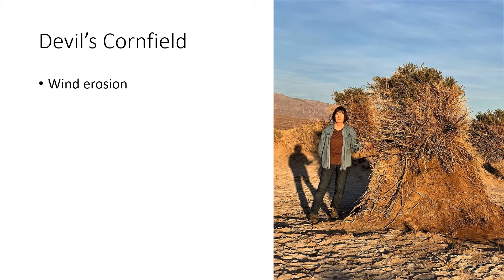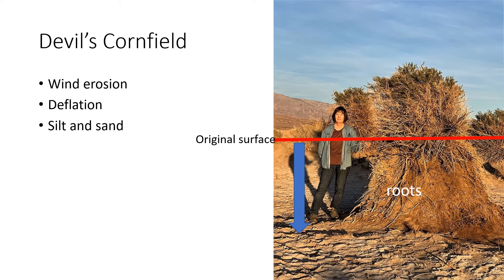The lack of vegetation holding down the soil means that wind can erode the soil easily. That's exactly what happened here at Devil's Cornfield. This arrowweed plant first started its life when the surface of the land was here. Since then, the wind has blown away the sandy surface, but the arrowweed's roots have held on. This process of lowering of the surface is called deflation. The wind will continue to blow away the sand and silt of the ground until it reaches bedrock, reaches the water table, or there develops a protective layer of pebbles called desert pavement.